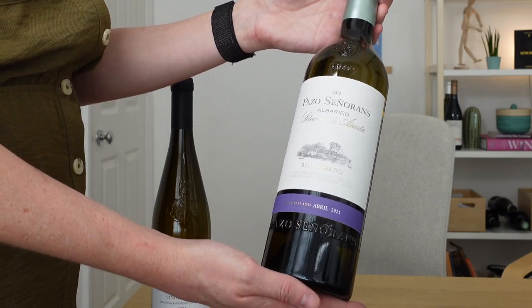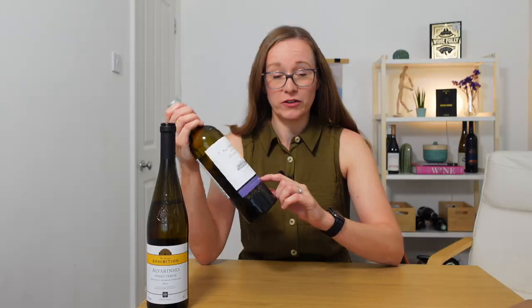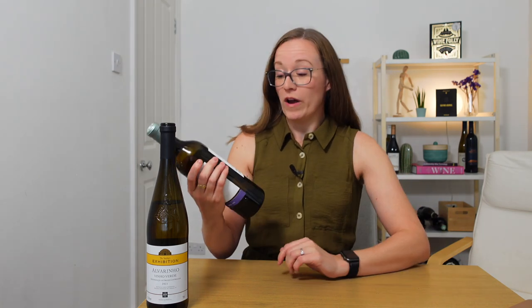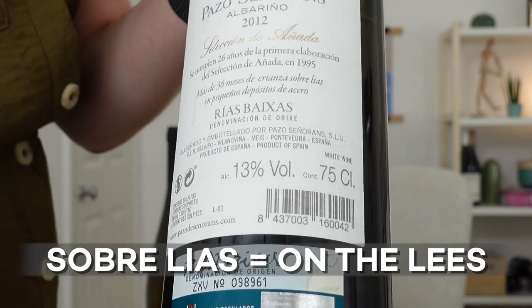Our next wine is an Albariño from Rías Baixas in Spain — Pazos de Señorans Albariño, vintage 2012. Ten years old? I thought Albariño was meant to be drunk young and fresh. This says it was bottled in April 2021, so what was it doing for the nine years between harvest and bottling? It seems to have spent three of those years aging on its lees — 36 months sobre lías, or sur lie. That's going to give us a creamy texture and a bready, doughy aroma. For the rest of the time, this wine spent aging in stainless steel tanks. So because of that age, we're probably going to find honey, wax, and maybe even kerosene.